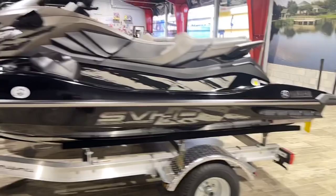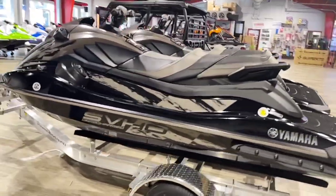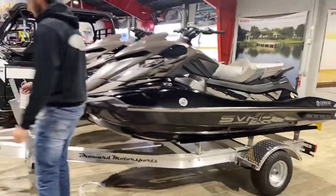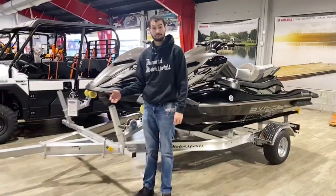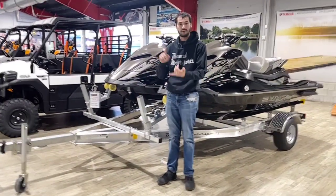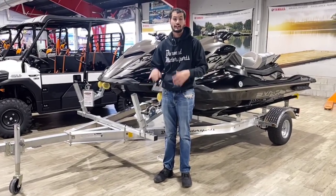These are the new colorations for 2022. Both of these are available — this whole kit is ready to go. We have it priced with the MSRP of the skis and the trailer at $34,499, and we can go over both skis with you. You get fire extinguishers, you get the whistles, everything you need to go out and enjoy the day on the water except life vests.